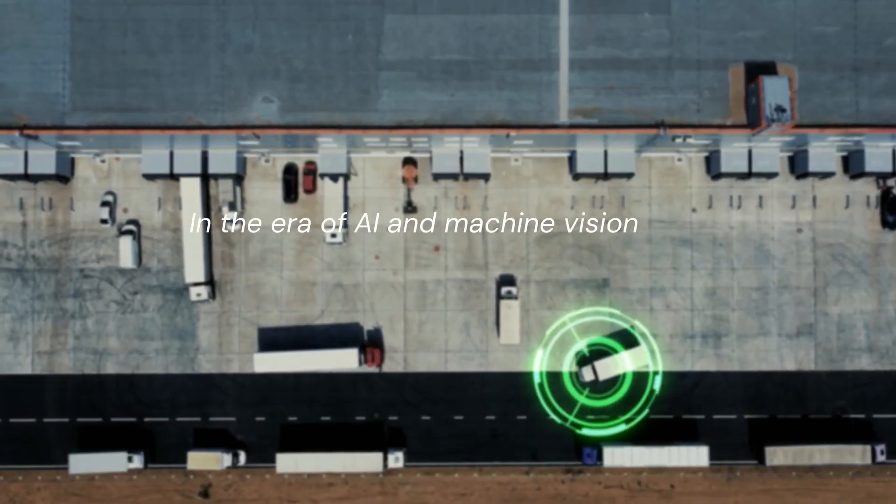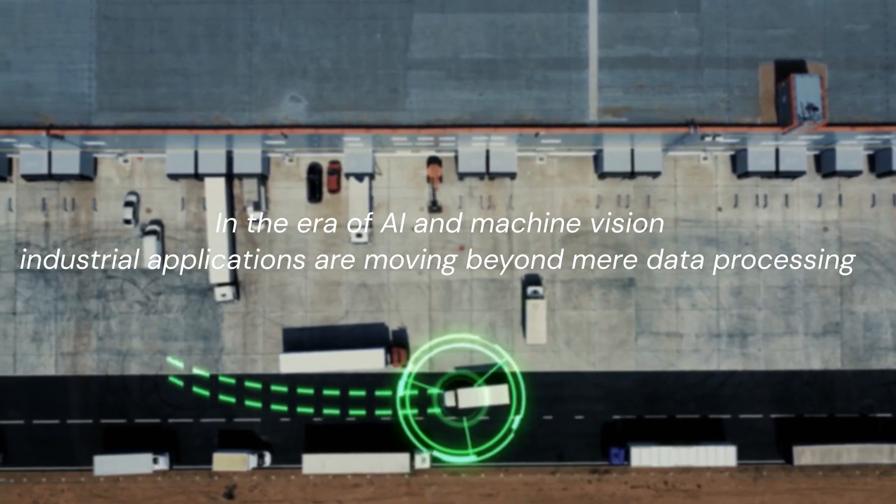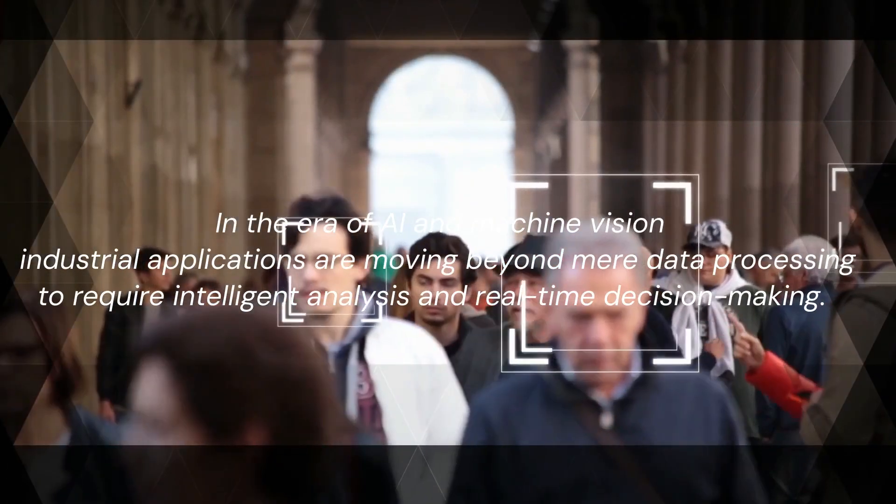In the era of AI and machine vision, industrial applications are moving beyond mere data processing to require intelligent analysis and real-time decision making.